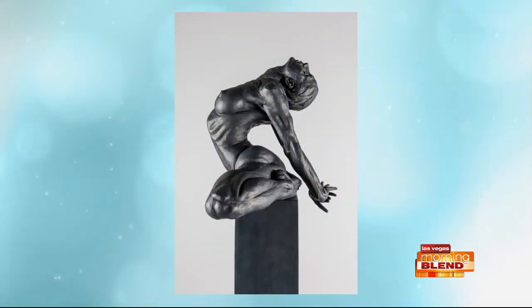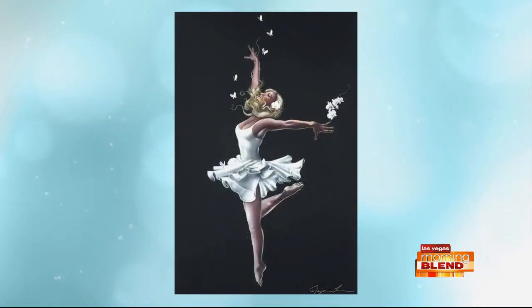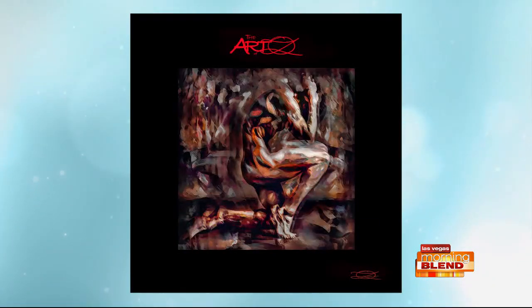For the people who aren't art experts, what can they expect to see at the gallery? You don't have to be an art expert. Our motto is that we have art for everyone, for every stage of your collecting process, or if you just want to come learn a little bit more. You walk in and you see Picassos, Rembrandts, Dalis — all the masters. And then as you make your way back, you'll see more contemporary artists as well. You don't have to be an expert; you just have to have a love for it.